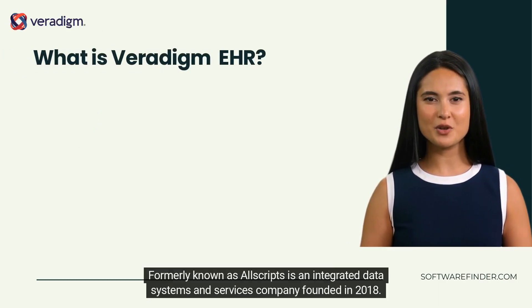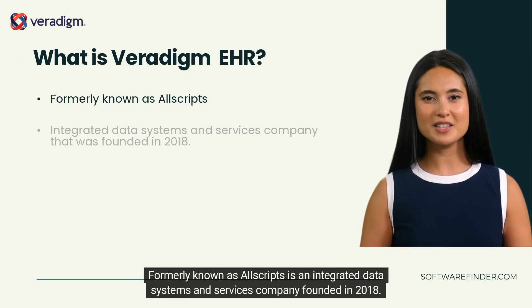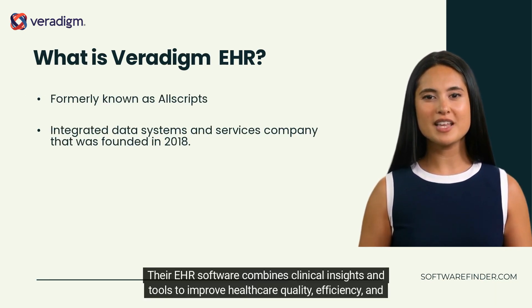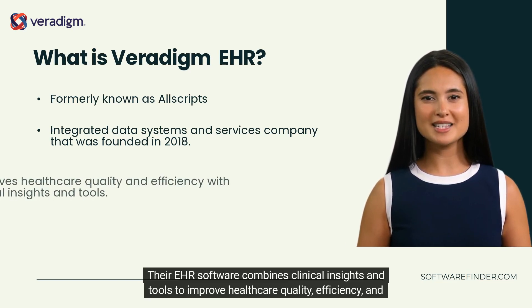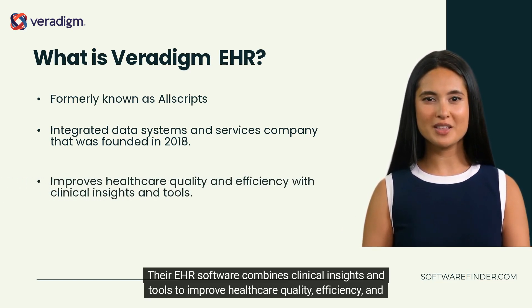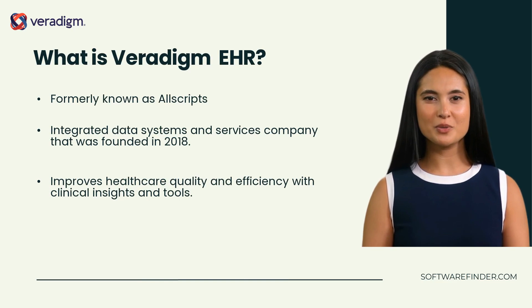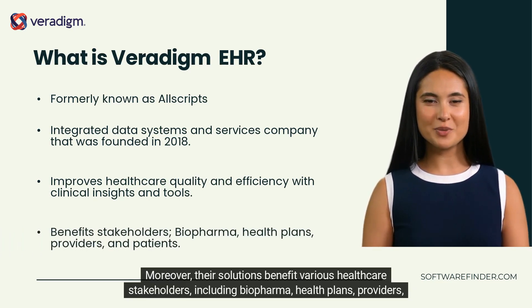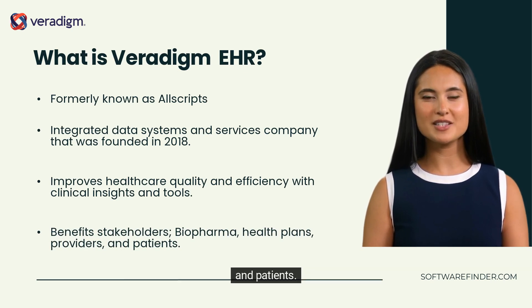What is Veridigm EHR? Formerly known as Allscripts, it is an integrated data systems and services company founded in 2018. Their EHR software combines clinical insights and tools to improve healthcare quality, efficiency, and value. Their solutions benefit various healthcare stakeholders, including biopharma, health plans, providers, and patients.